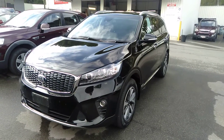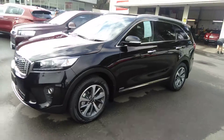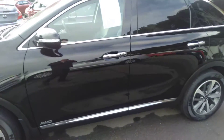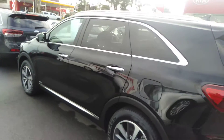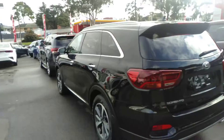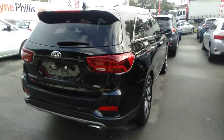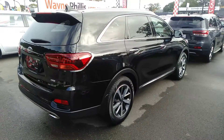Good morning, Nick here with the Kia 2018 SLI Sorento. Only travelled 8,800 k's, ex-Kia executive driven vehicle. Just come into stock — we've been waiting a while for this one to roll up because it's had so much demand on it.